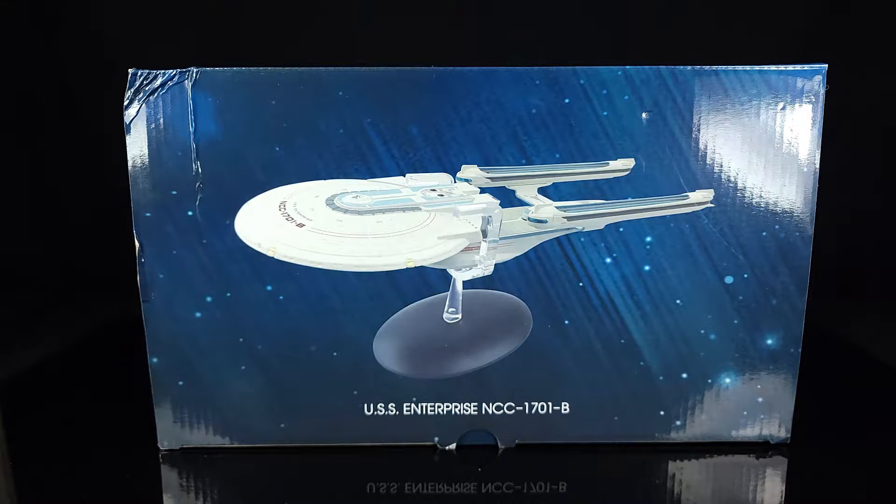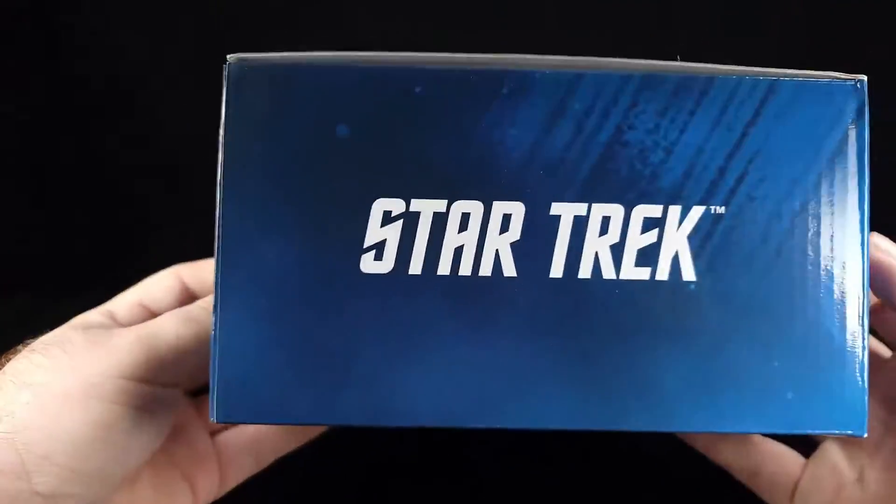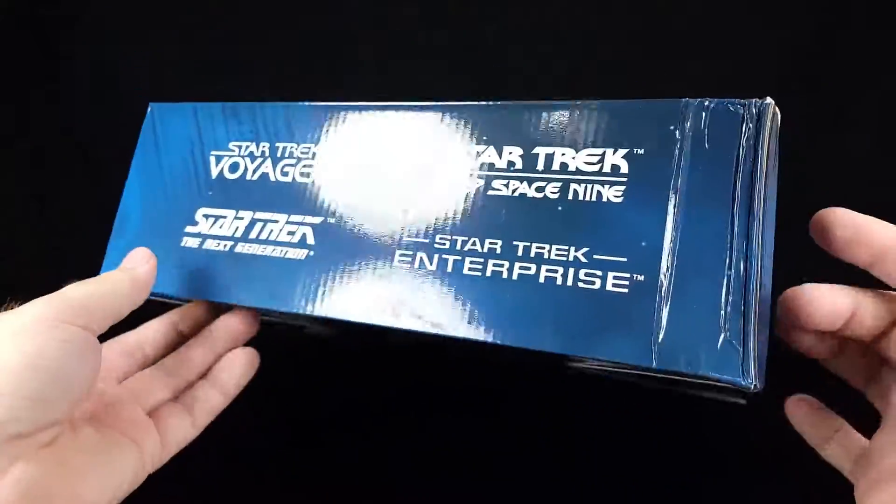Anyway, I did order these after the whole discussion before, and by the way nobody ever answered my question in the comments so I don't know if I'll ever get the Excelsior. The box is super simple for this one — nothing crazy going on here, you know, old school box, no big deal.